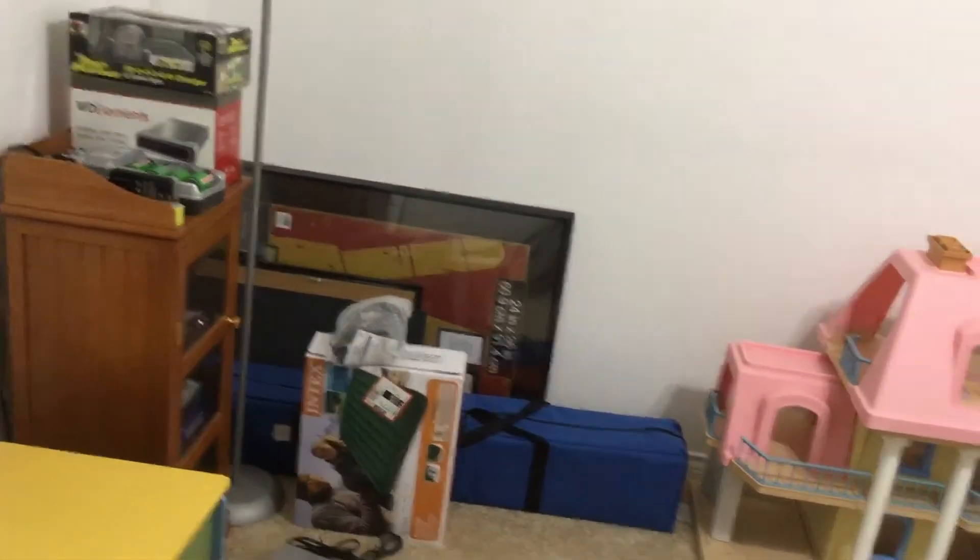I'm going to have to open this door over here — here is another room, just kind of a storage room with a closet over there.